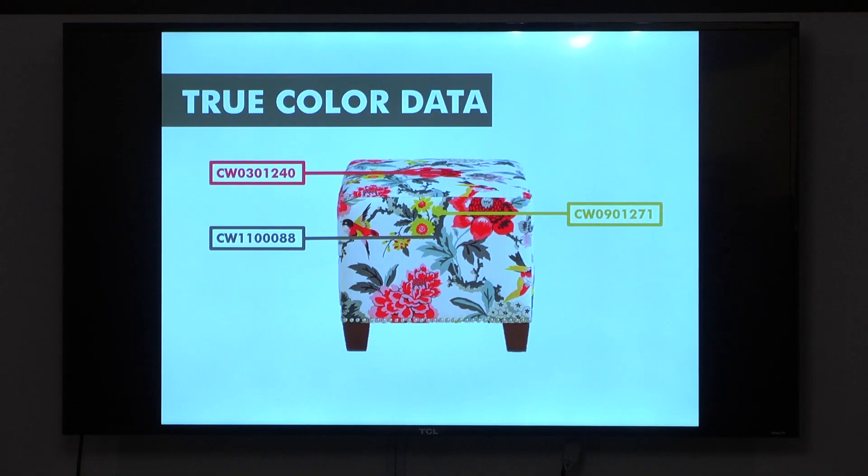I'm Sam Smith, founder and CEO of Vishion. We have a mobile application that uses true color data to allow shoppers to search for decor and apparel by exact color.